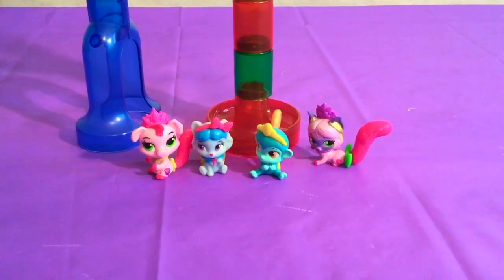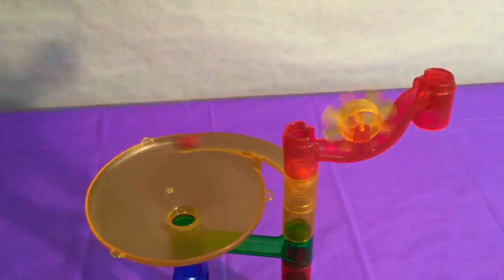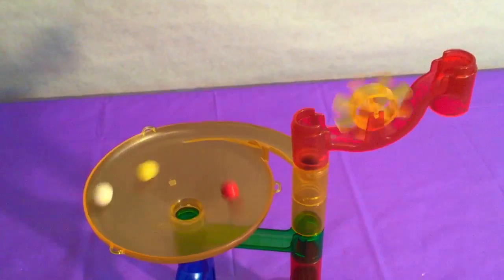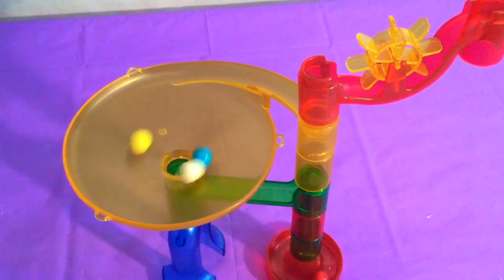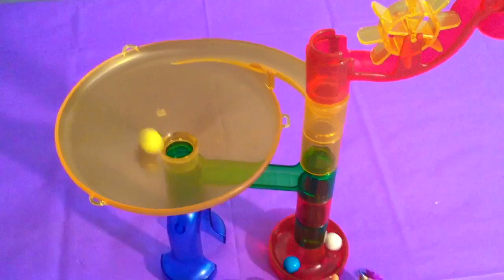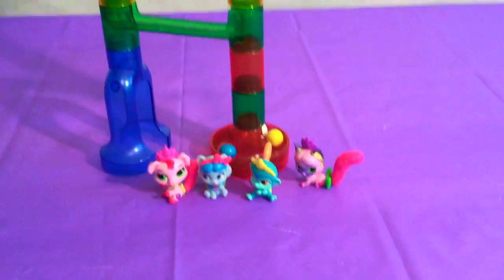Now they want to all put their second marble down at the same time! There's red, yellow, white, and blue! Wow, look at them go! What's going to go down first? Red, blue, white, and finally the yellow's coming! There it goes — oh, that was fun!